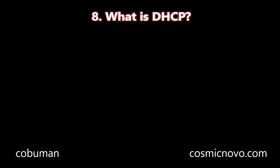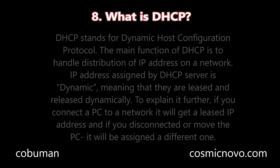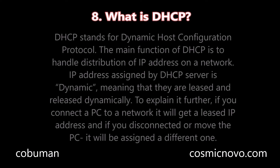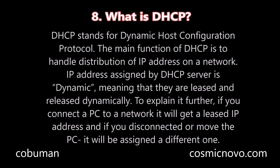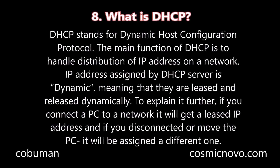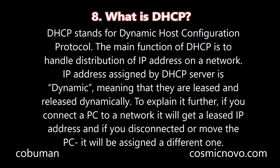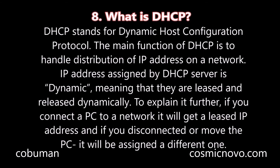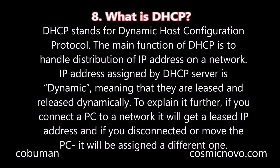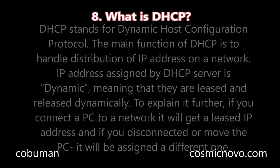Question number eight: What is DHCP? DHCP stands for Dynamic Host Configuration Protocol. The main function of DHCP is to handle distribution of IP addresses on a network. IP addresses assigned by a DHCP server are dynamic, meaning that they are leased and released dynamically. To explain it further, if you connect a PC to a network, it will get a leased IP address, and if you disconnect or move that PC, it will be assigned a different one.